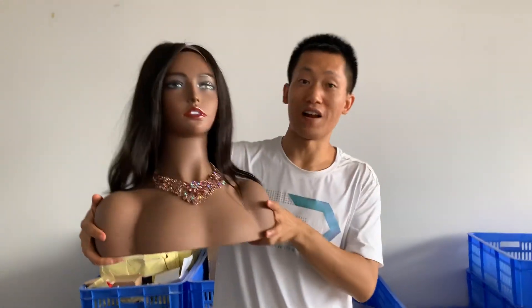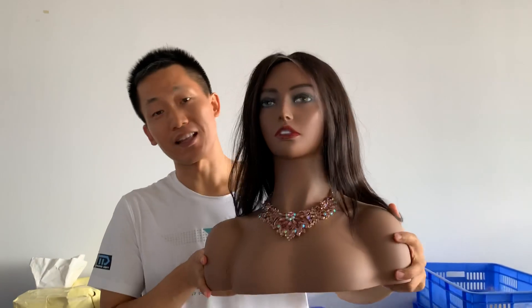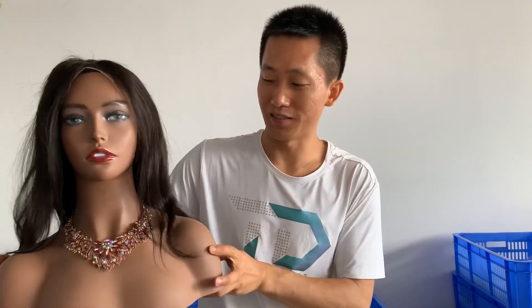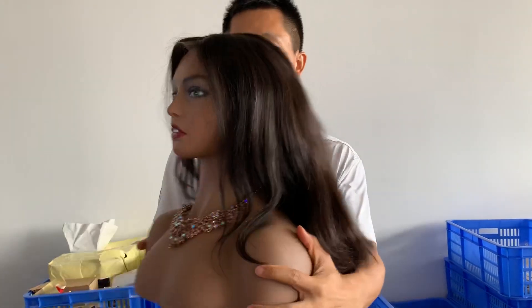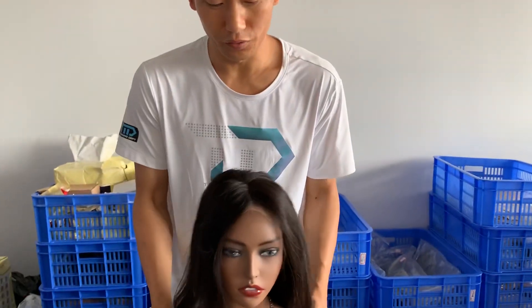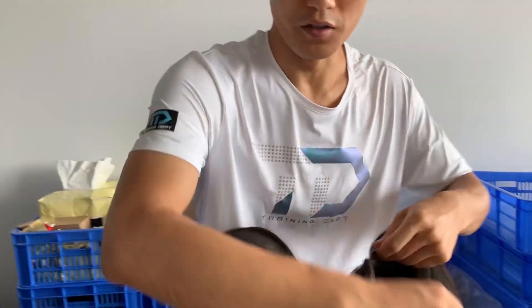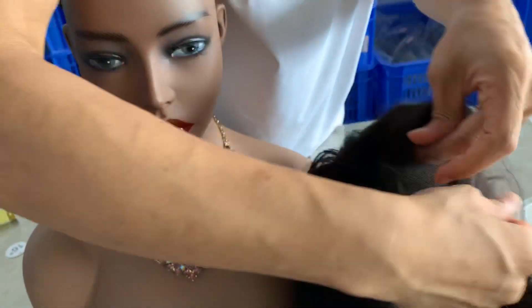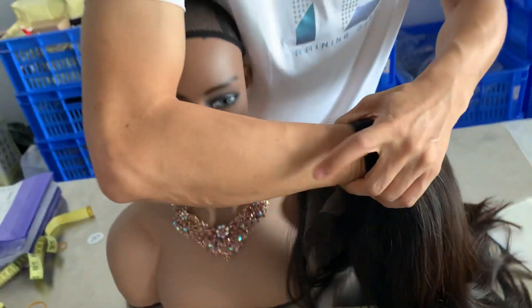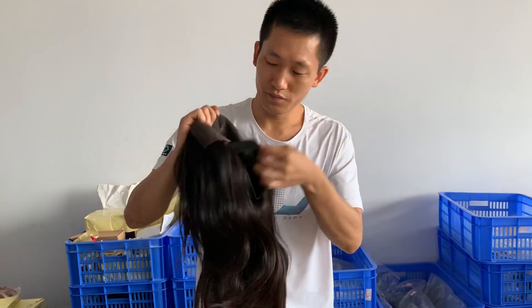This is the last one HD lace front wig. I will show you this HD lace — it's my skin color. After I apply it on my skin it is very invisible, you can see it's almost the same color. It's invisible, this HD lace, you can see my skin color through this one.